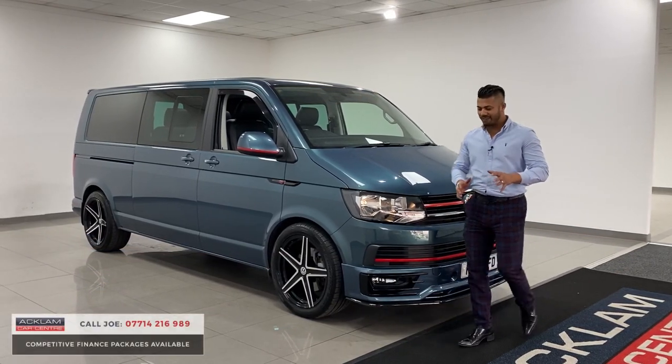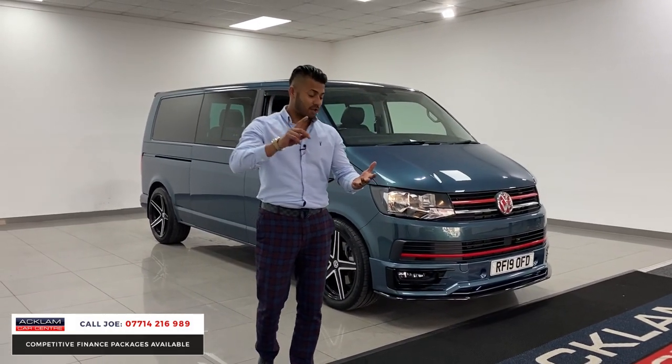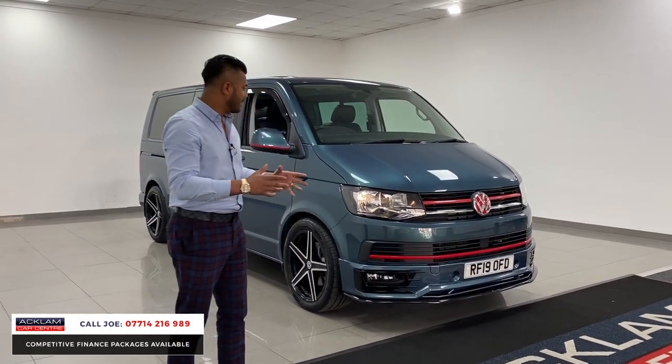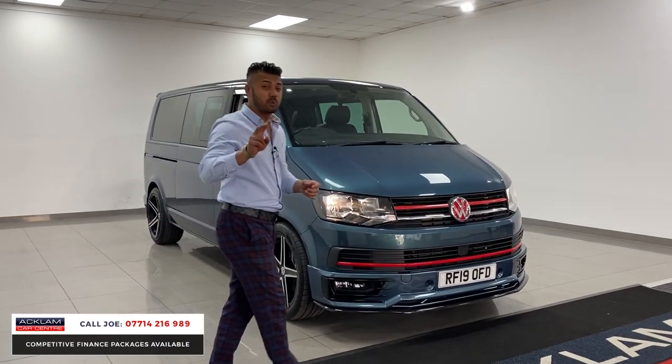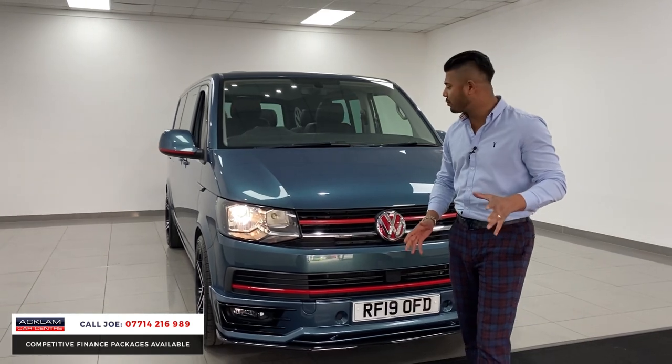I absolutely love this one. This is the VW Transporter T32, T6, combi — factory combi — 2019/19 registration, 20,000 miles, full service history, in a beautiful colour called bamboo green.